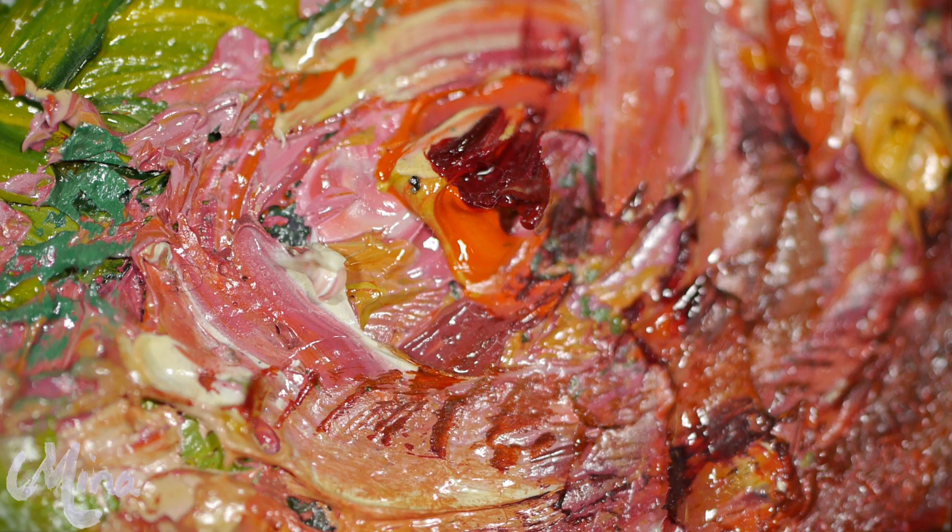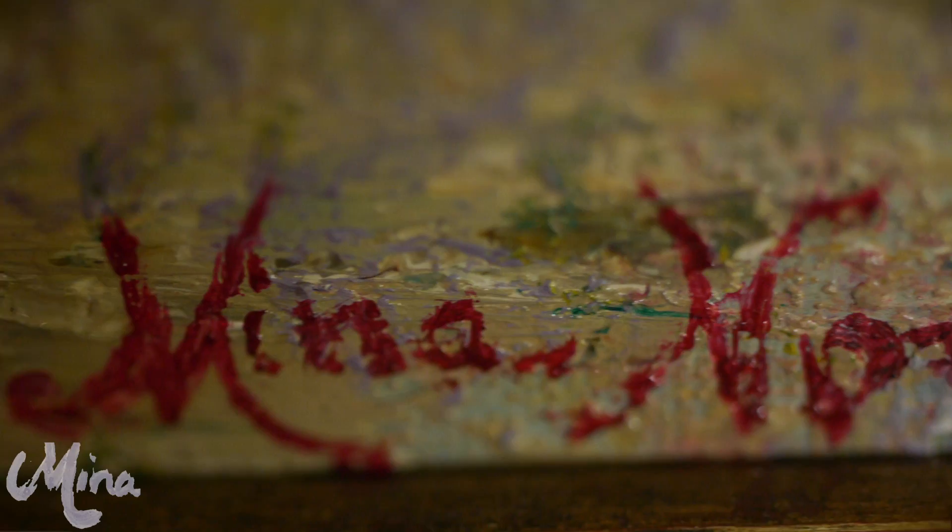It's Mina's goal in life to incorporate her Kabbalah teachings fully into her art, and I think this is one of the pictures that displays that the best.